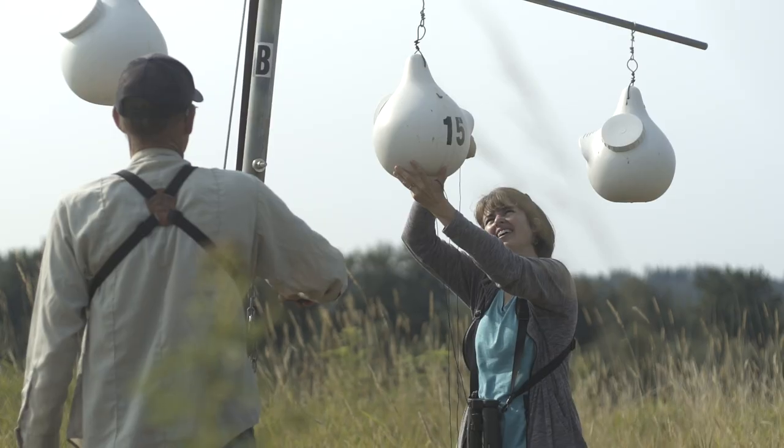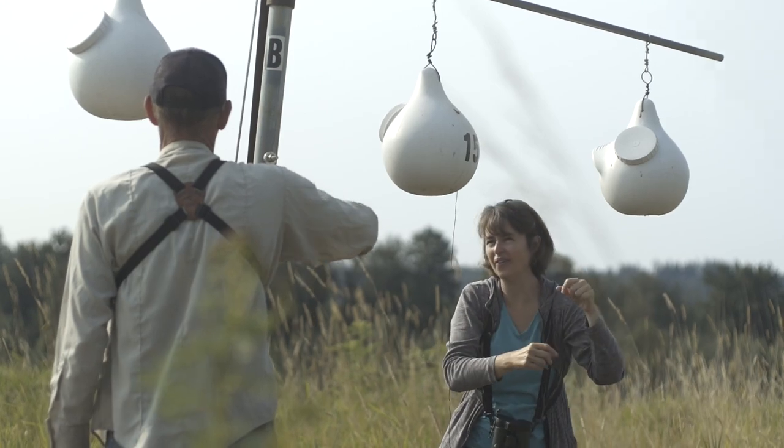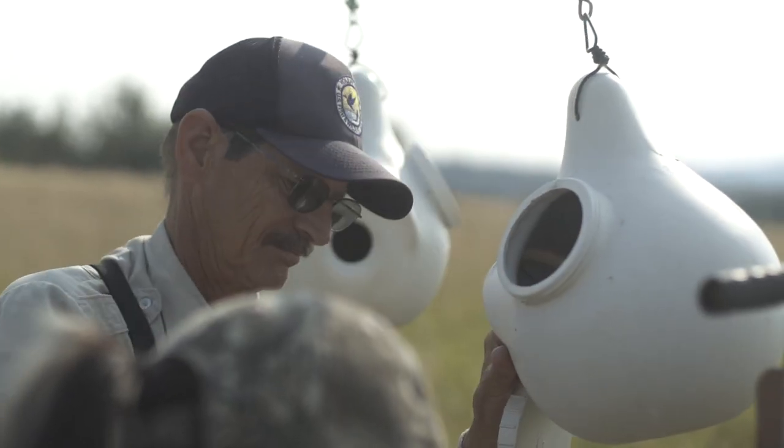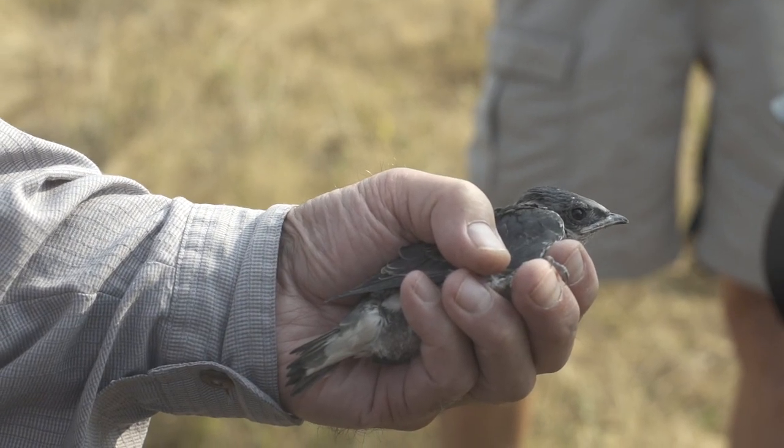We will then wait about two weeks, because it takes about 15 to 19 days of incubation, and start checking nests to see if they've started to hatch or not. Once they have, we can look in the gourds — we actually bring the gourds down and look inside.